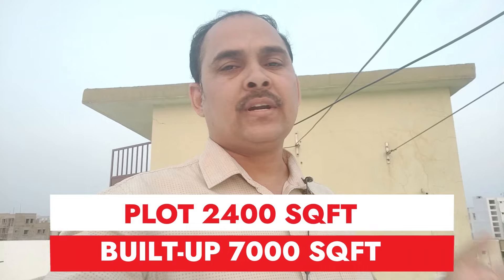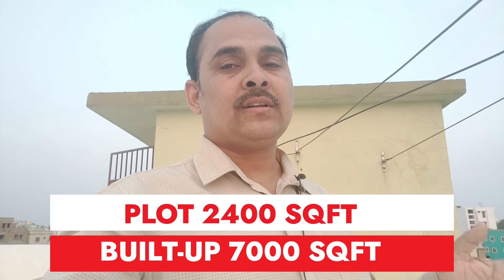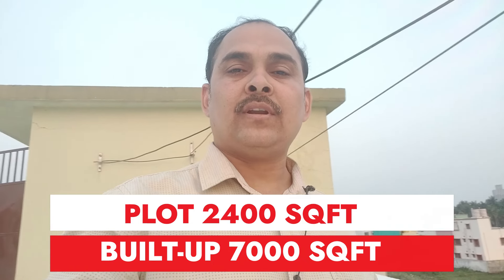The land is 2400 square feet, built-up is 7000 square feet. The ground floor has 3 bedrooms, 3 toilets, a puja room, and a study room. As the owner uses it as a commercial space, we also have a stockyard because we are a stockist.